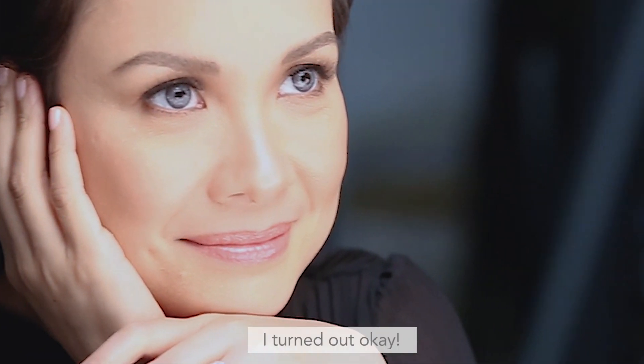I really can't complain with what's happened to my face as I've gotten older. It turned out okay.